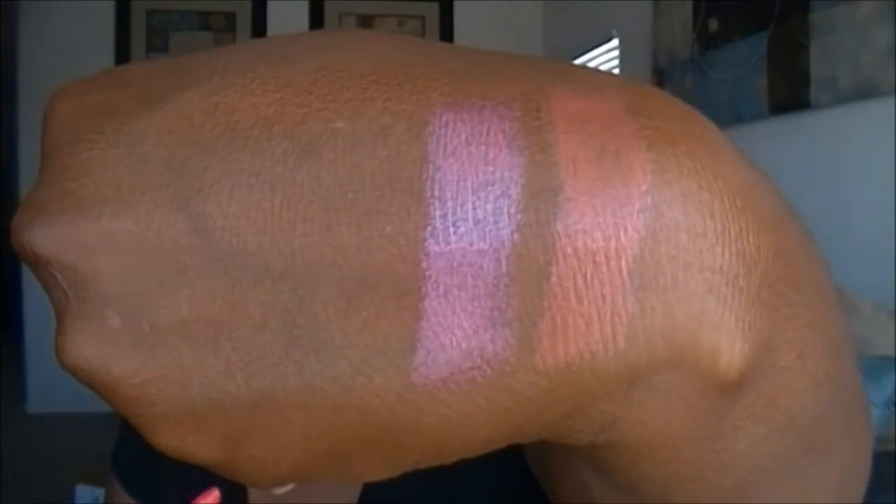The next one is called Pretty in Pink. It did break — that's kind of what happens with discontinued products — but I can still use it. It's a really nice pink color.